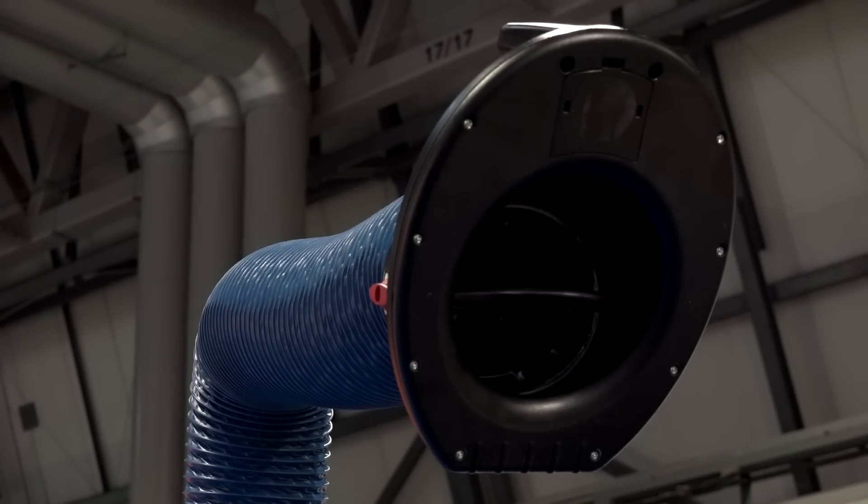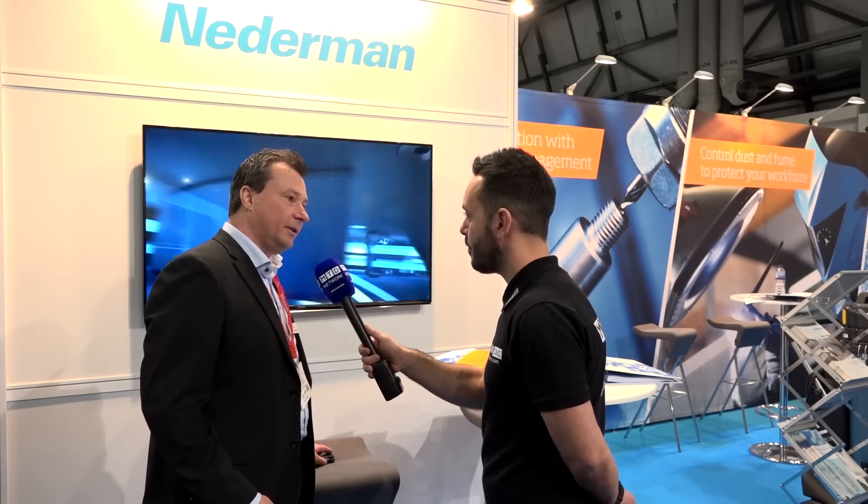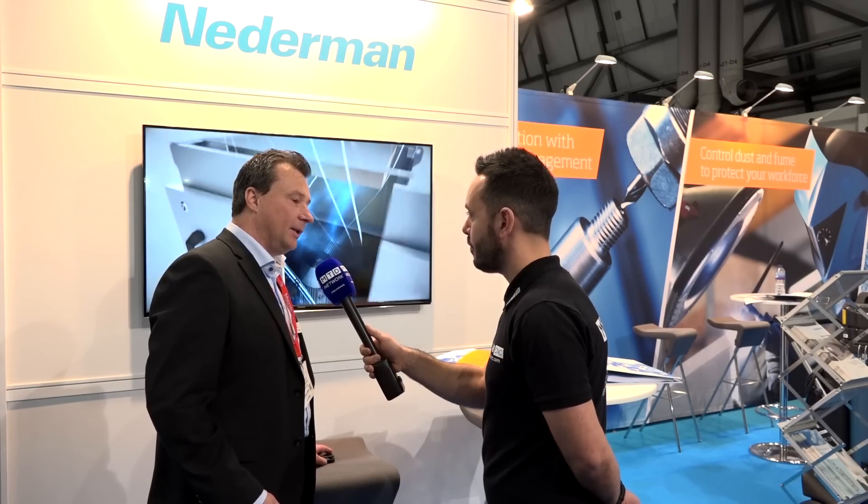Magnus, Nederman Filtration Systems. Can you tell me a little bit about your products, please? Yeah, what we do is that we clean the air from machine tools. The machine tools create oil mist and emulsion mist, and we clean it in filters, so it's a clean and safe environment for the workers.